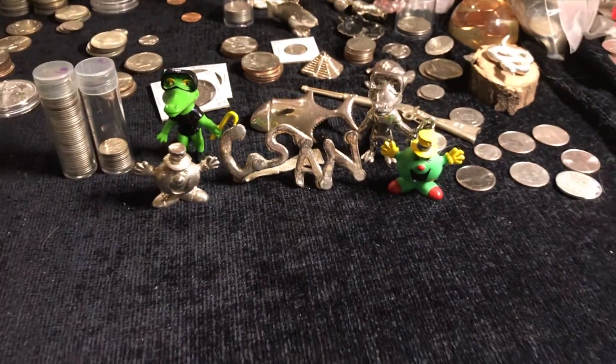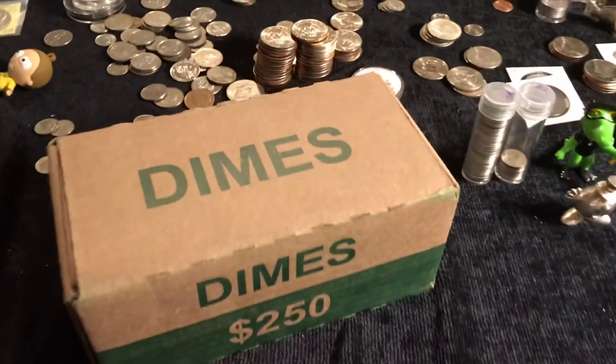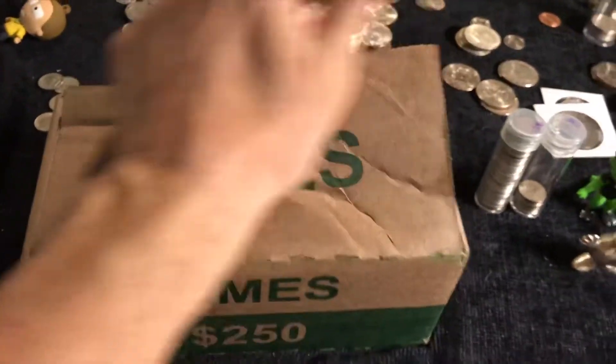Welcome back to Coinsense and Nonsense. Today it's a box of dimes. We had good luck the last few times, so let's see if we can keep it going.